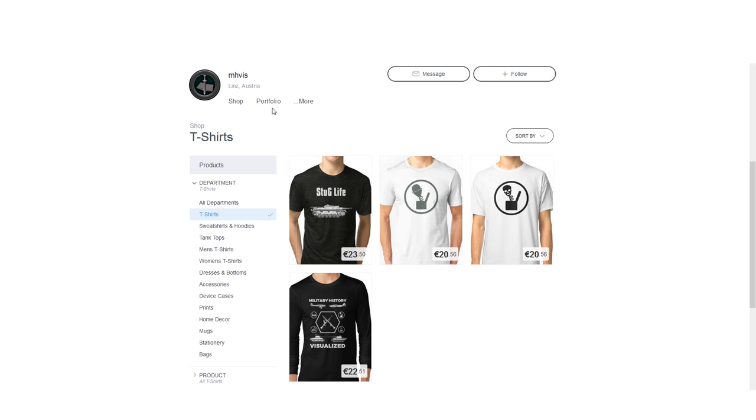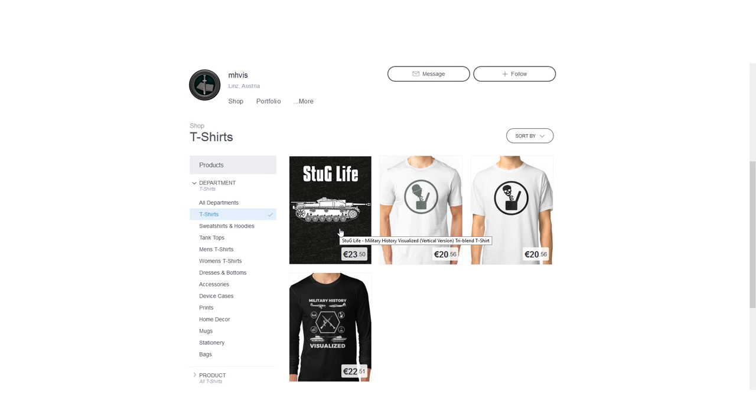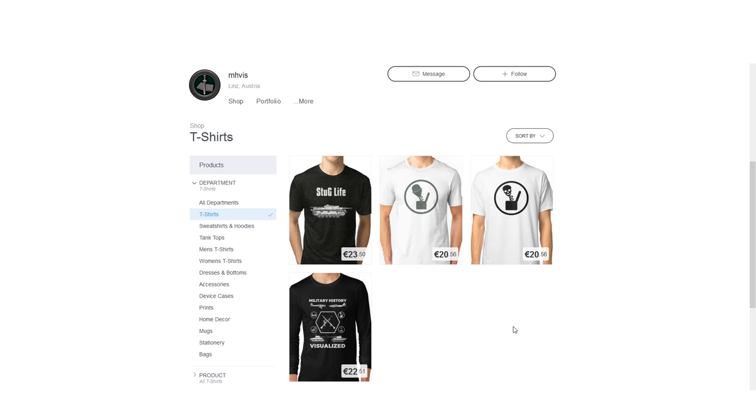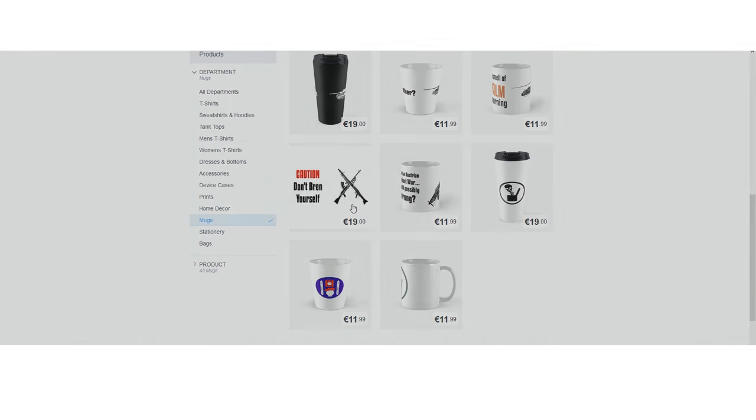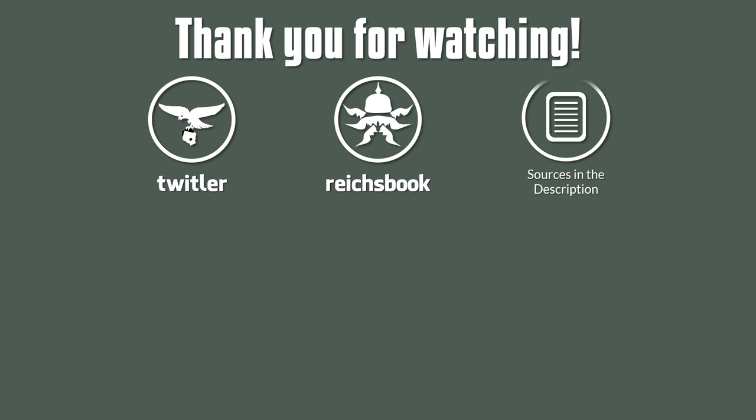Now sticking to the StuG, and due to popular requests, the StuG Live T-Shirt is available at Spoils of War in the Merchandise Shop now. Additionally, I also added the first official Military History Visualized T-Shirt. Or if T-Shirts are not your cup of tea, there are also mugs and other stuff. Thank you for watching, be sure to follow me on Twitter and Facebook, as always sources and references are in the description. If you liked this video, you might want to take a look at my other Shits and Giggles Doctrine videos, like the Unclassics in Military History or the Baguettewerfer 40. Enjoy and see you next time.